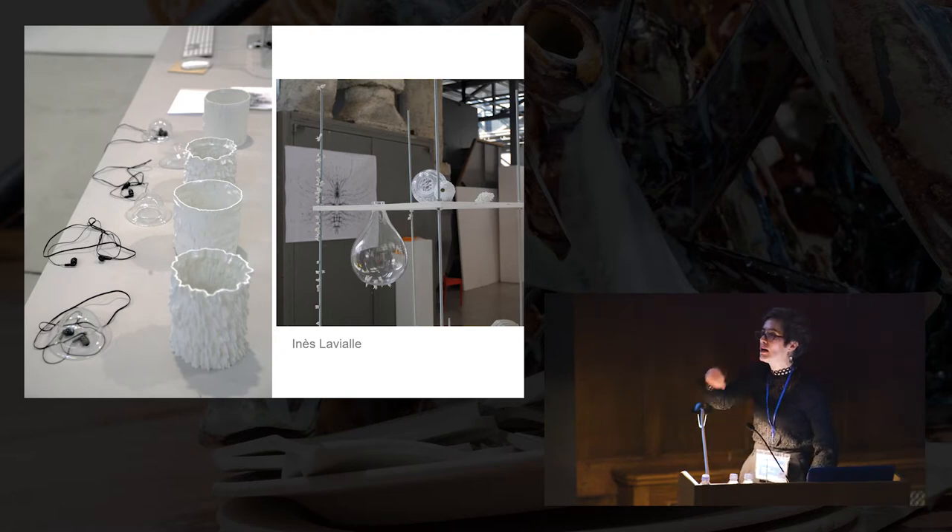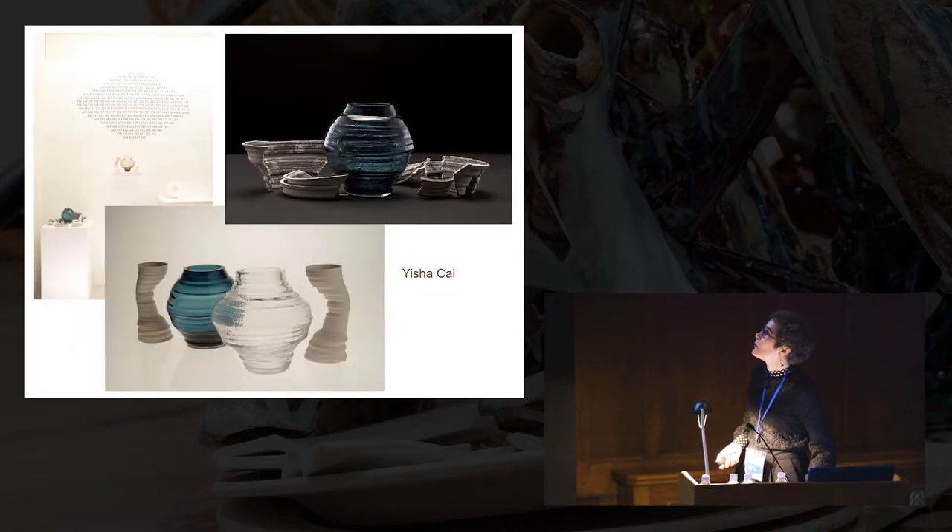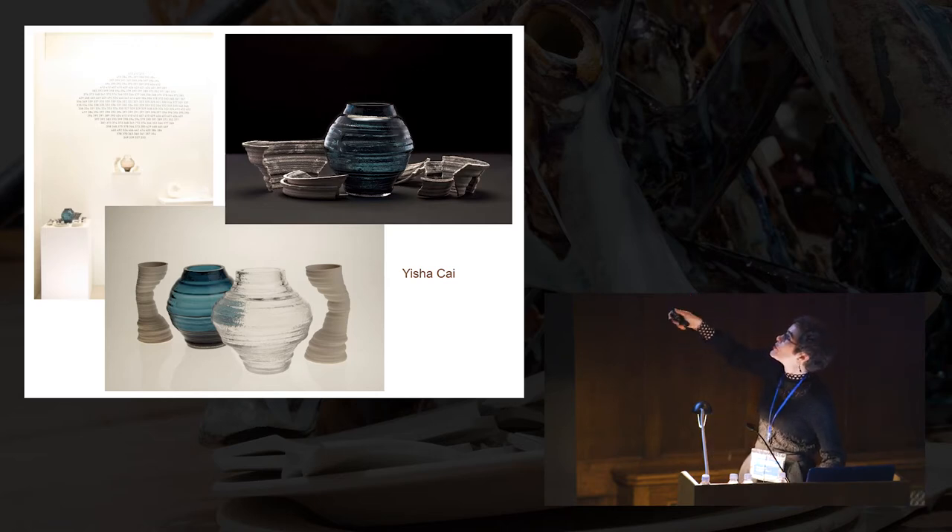This is some of Ines' first year work, and this is some of her second year work. She used the digital files of B sounds to create the forms, and there were sound pieces that accompanied this. In another piece, we used little magnets within the glass. Isha Kai made a series of works around tornadoes, using big data around tornado formation to create ceramic forms which were 3D printed and glass was blown into those moulds.